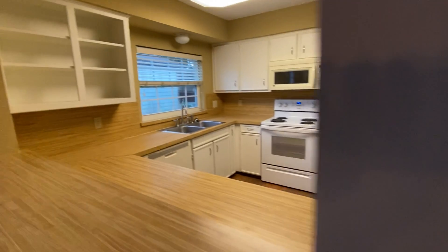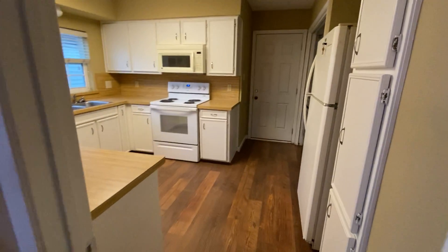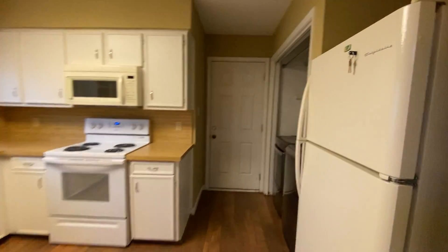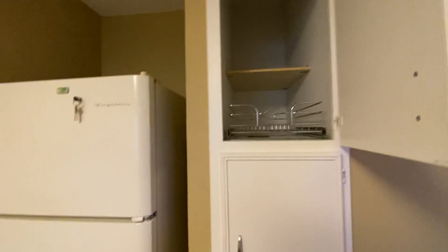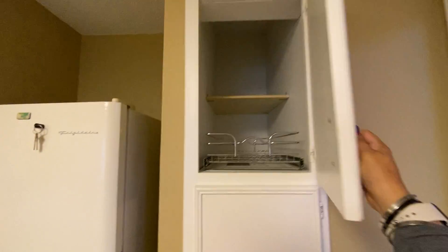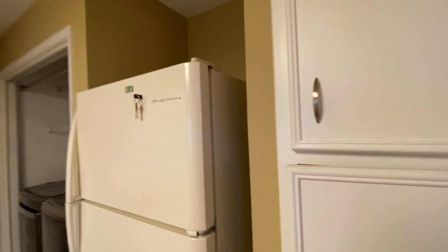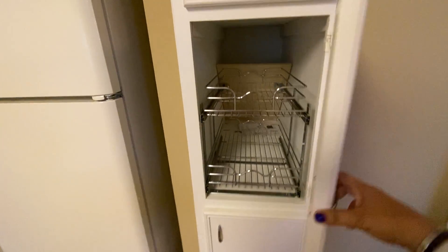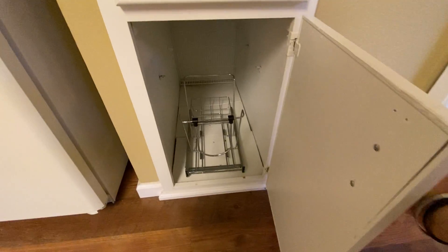The kitchen is nice and clean. It does come with the refrigerator and a washer and dryer. Great pantry and storage space — it even has extra shelving, which is wonderful; you don't see that a lot.